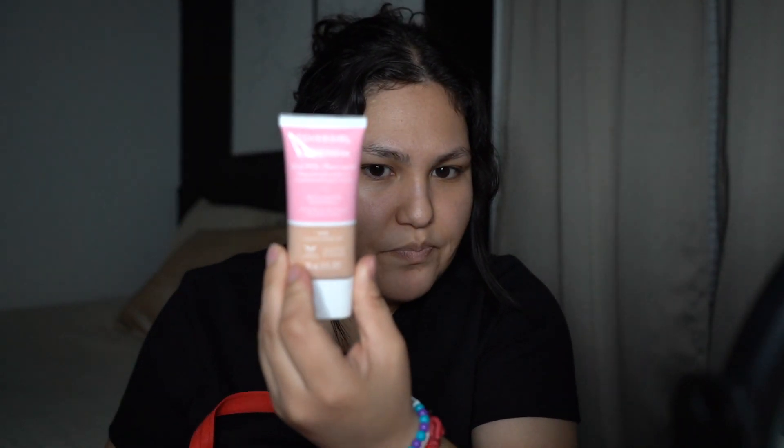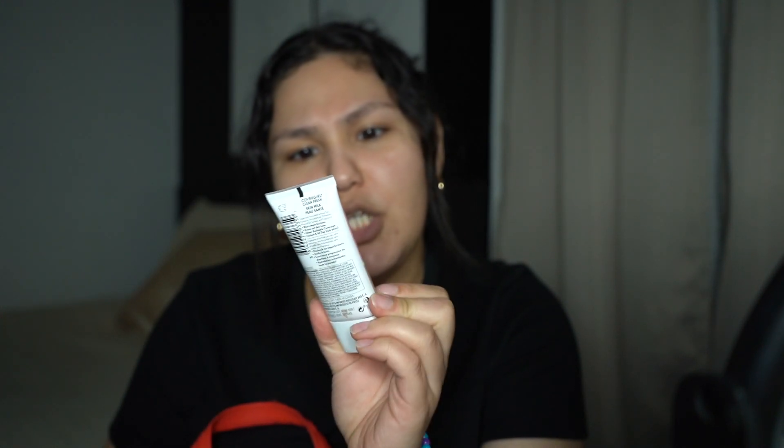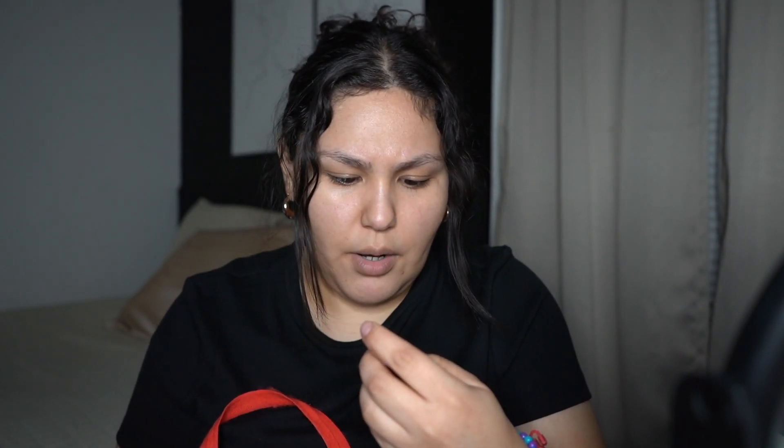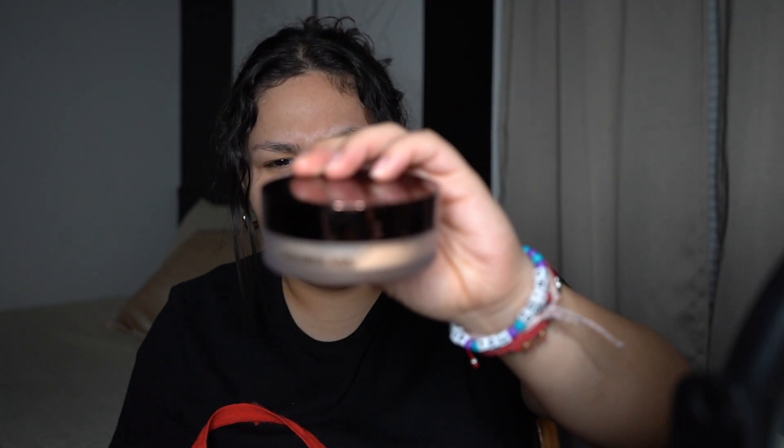For my face, I'm gonna be using the CoverGirl Clean Fresh Skin Milk Foundation. It's a nourishing foundation — honestly not full coverage, it's more like light medium. So if you want full coverage, this is not for you. And I'm gonna be using my NYX Concealer — the Bare With Me Concealer in the color beige. And for the setting powder, a combination of the Wet 'n Wild Photofocus powder and the Hourglass Veil setting powder in the color Translucent Medium.